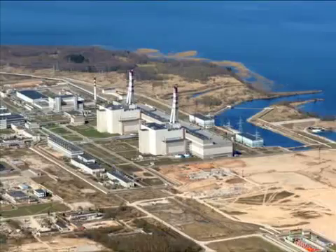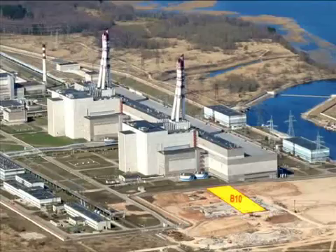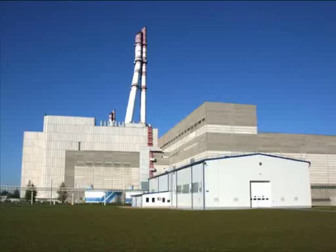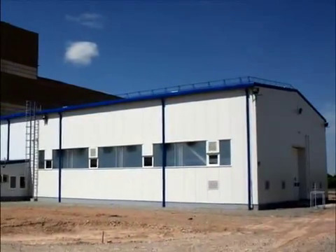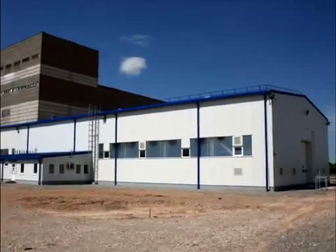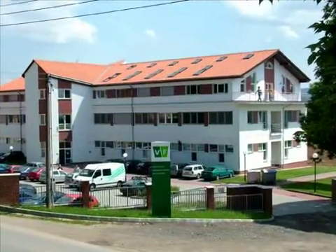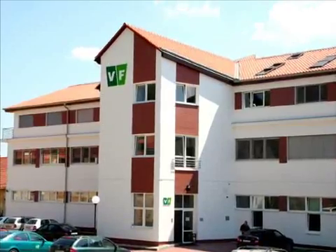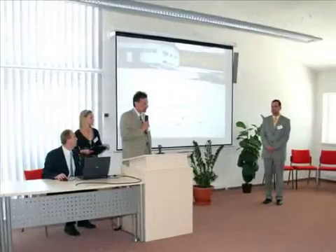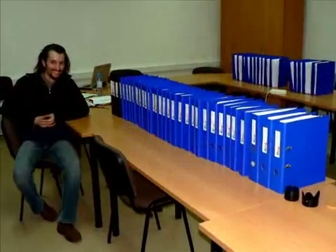One of the first decommissioning projects scheduled for implementation in this area was the construction of the Free Release Measurement Facility. This facility is designed for the radiological assessment of large quantities of waste generated as a result of dismantling activities with regard to equipment and buildings. The tender for the construction of this facility was awarded in 2006 to a Czech consortium led by VF. Development of the basic design for the facility building and measurement systems started as soon as the contract had been signed between INPP as the employer and VF as the contractor.